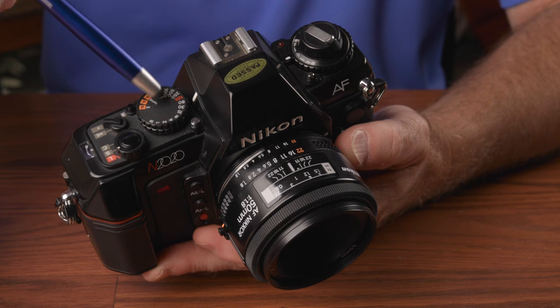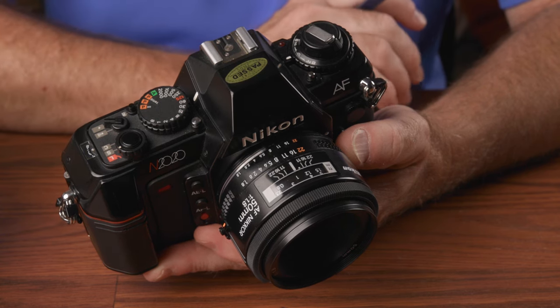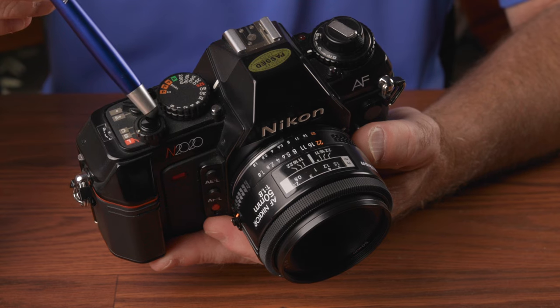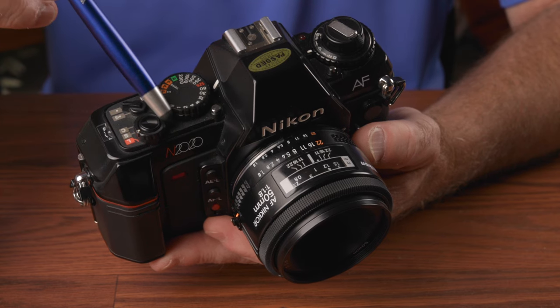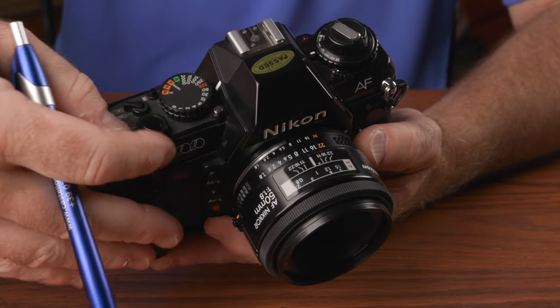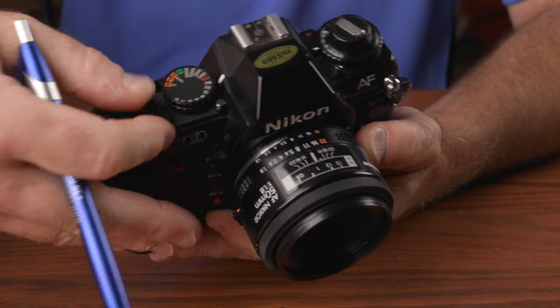On the right shoulder you'll see the shutter speed dial right where you would expect it. Speeds are from 1 to 1/2000th of a second plus B. The shutter is a vertical travel type and will synchronize with flash at 1/125th of a second. The shutter release is also right there, surrounded by the film advance mode collar, which by pulling up and rotating lets you choose locked, single, or continuous drive modes. The camera has a built-in motor drive capable of 2.5 frames per second.